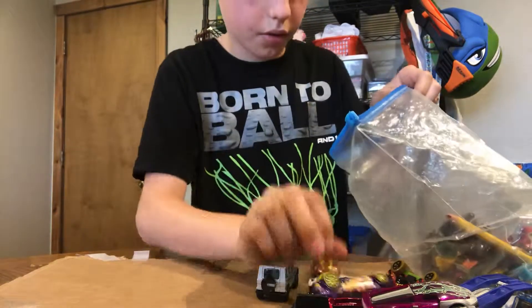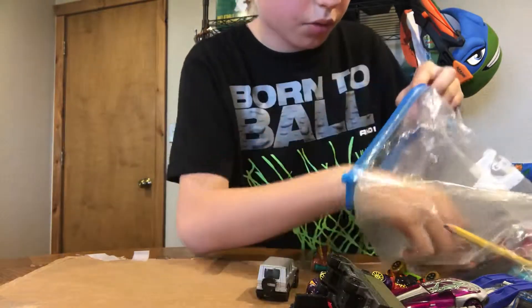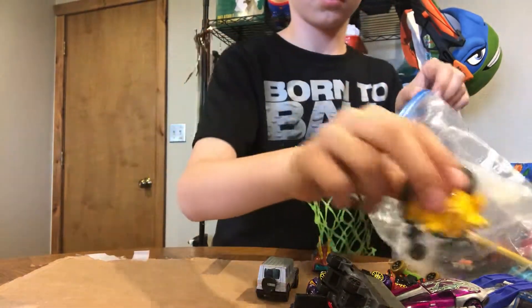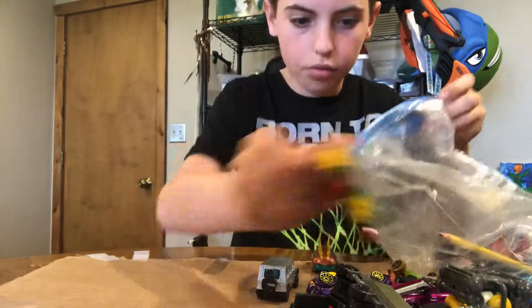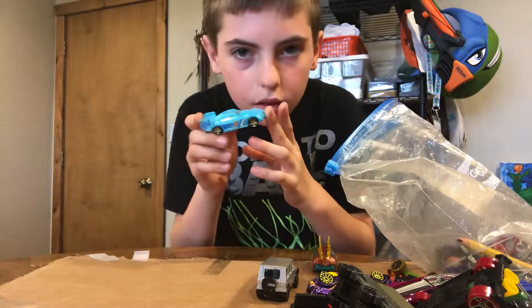This one is from the sports series, and more from the Jurassic World 2 movie — they're all from the Jurassic World 2 movie. Then you may recognize this one — it's a submarine. One more from the dino series. This one is from one of my oldest Hot Wheels; it's from 1996.